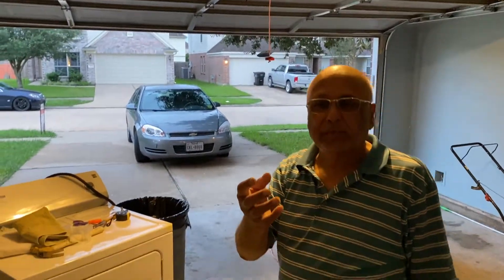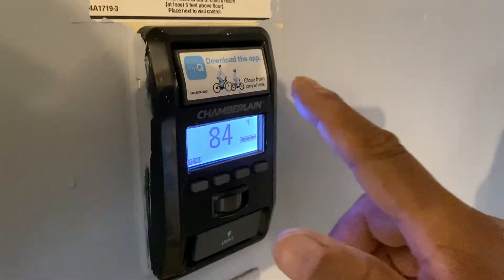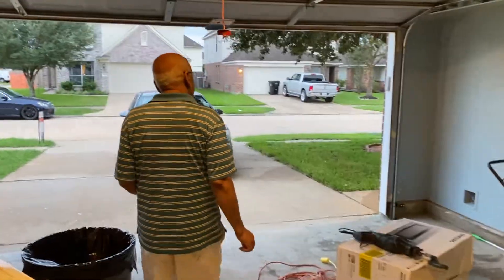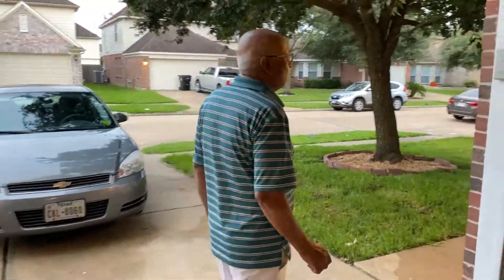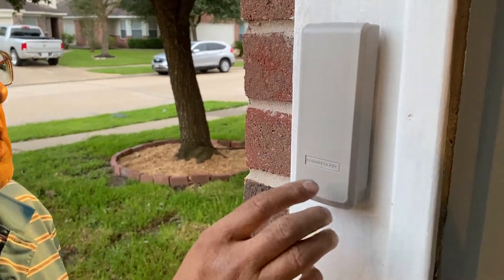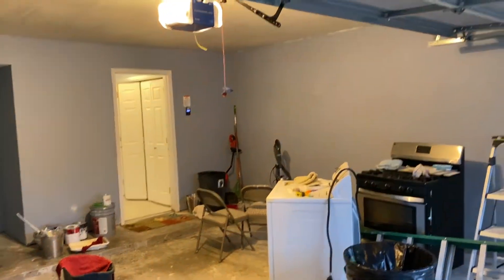The garage door opener comes with a remote. There's also a keypad console on the outside — it's wireless with a battery. When you want to open it, you put in a code and press enter, the signal goes to the control, and if your code is correct it will open.